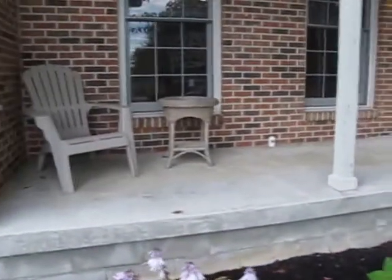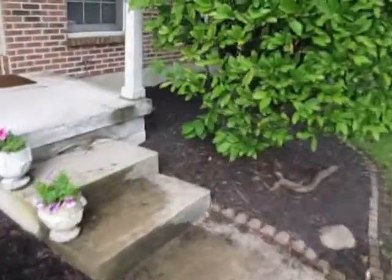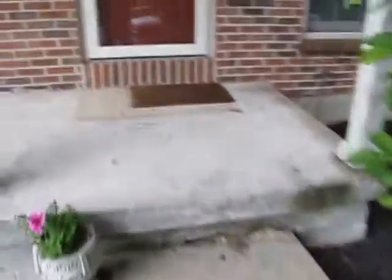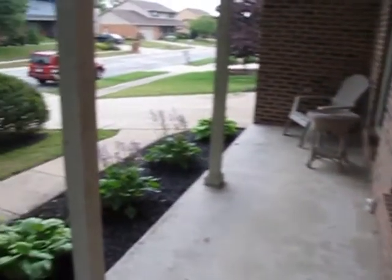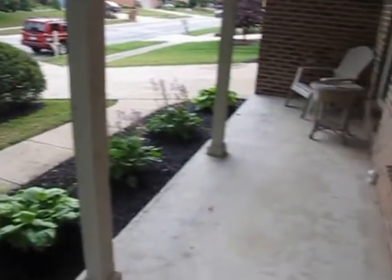Here's our front porch, and we have a nice backyard here too. Here's our front door, and a view from the front door. Next, let's go inside.